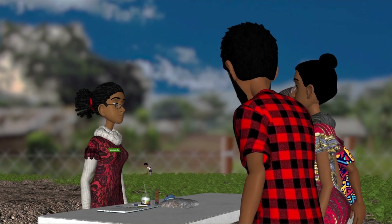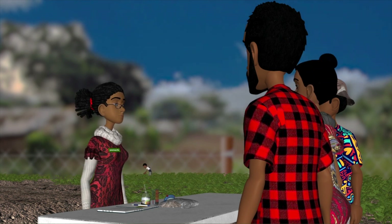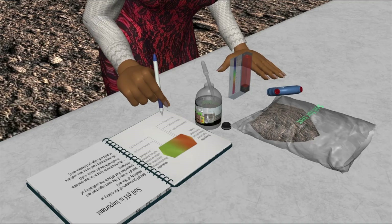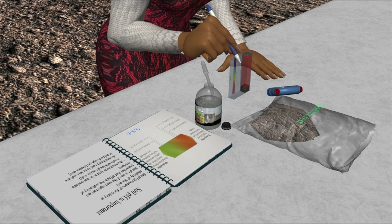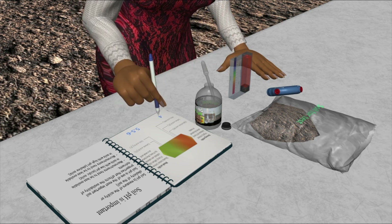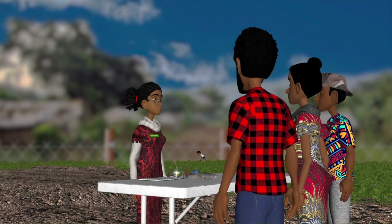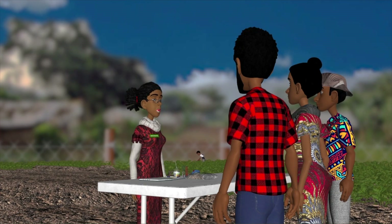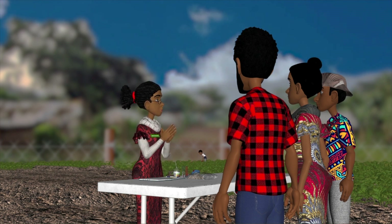What does it say? The first thing it tells me is the soil is acidic. Potatoes like their soil to be slightly acidic with a score somewhere between 5.5 to 6. But this soil has a level of 4, which is too high for potatoes. What else does it say? Well, it also says the soil is a bit low on nitrogen and phosphorus, which could mean our potatoes may not grow properly.